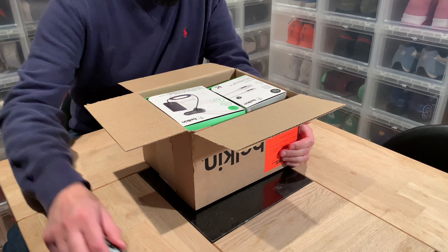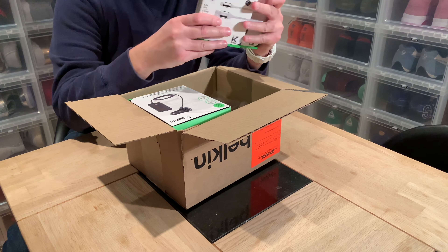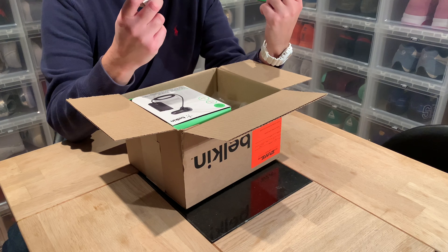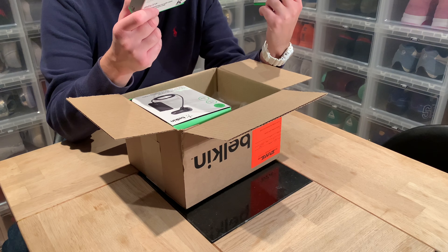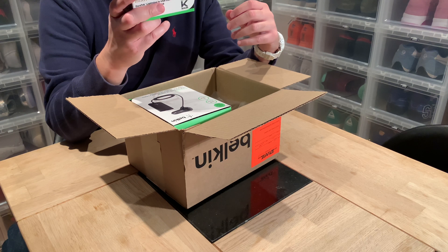So this is what I got from Belkin this time. Of course there are lightning cables — as I said you can never have too many. I'd actually like even more because I'd like to have two in every car, so I'm just going to keep buying these.